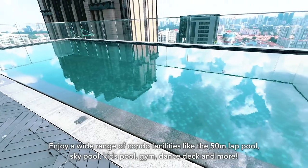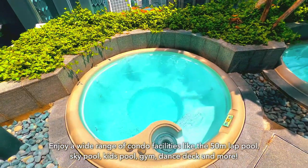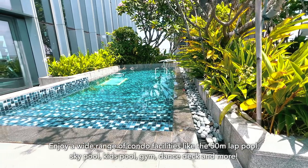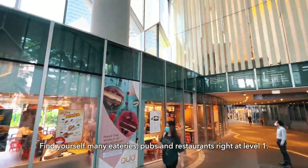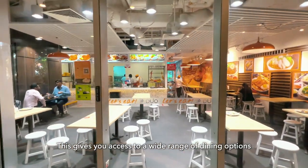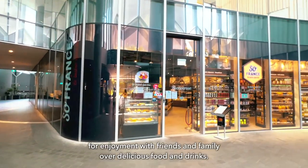Enjoy a wide range of condo facilities like the 50-meter lap pool, sky pool, kids pool, gym, dance deck and more. Find yourself among many eateries, pubs, and restaurants right at level 1, giving you access to a wide range of dining options for enjoyment with friends and family over delicious food and drinks.